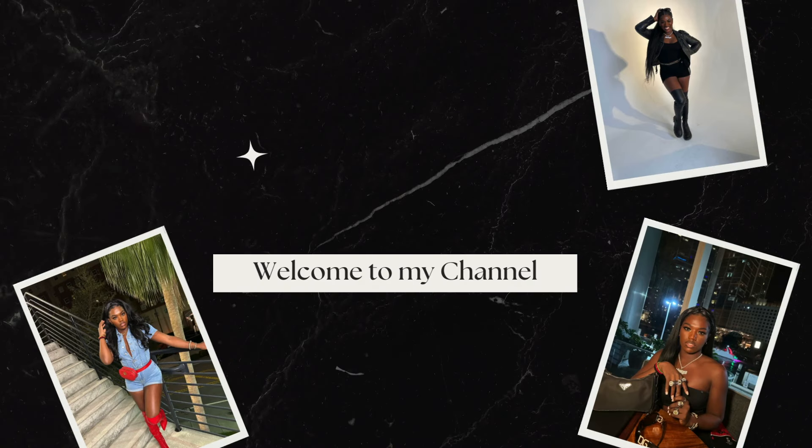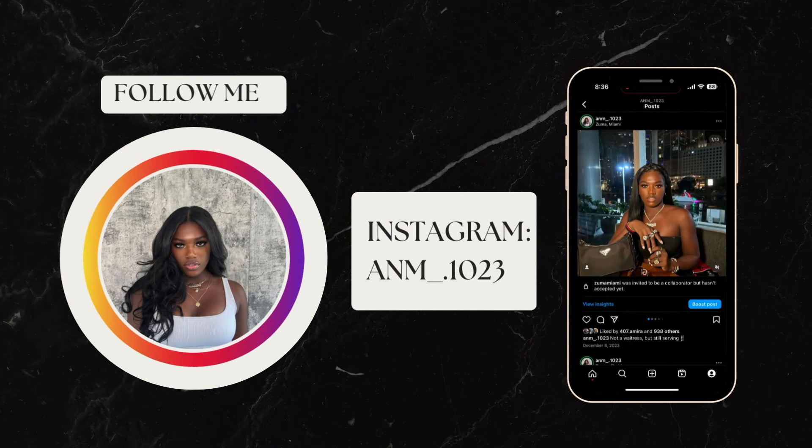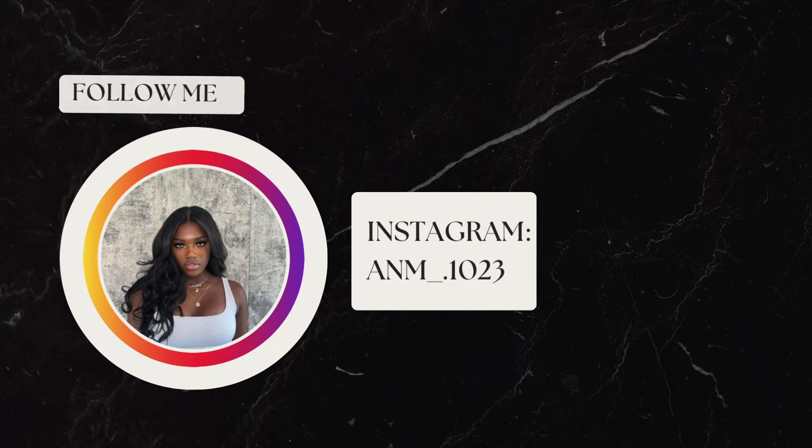What's up YouTube, it's your girl Maya back again with another video. Today I'm going to be reviewing three cases — six total — from a brand called Get Casely. Their Instagram is get.casely and their website is getcasely.com. This video is not sponsored, it is not a paid promotion. This is my raw and real reaction.